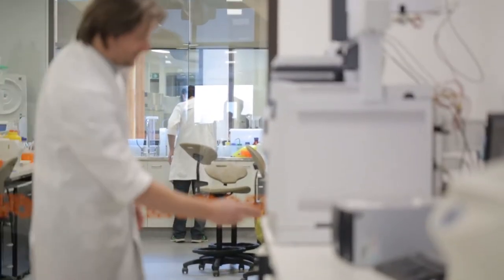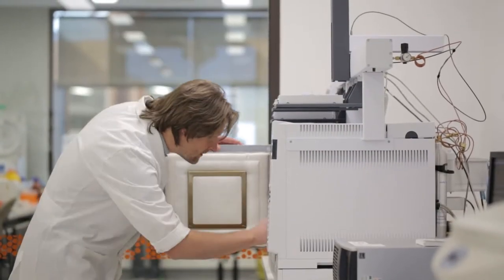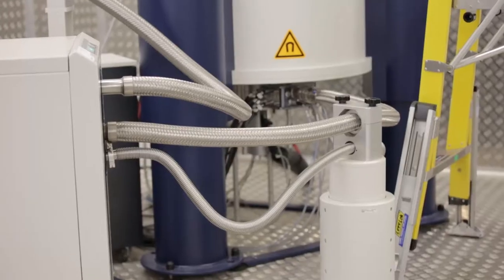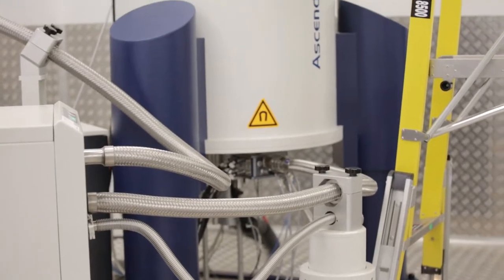Hi, I'm Dr. Simone Rochford from the Department of Environment and Primary Industries and I lead the Molecular Phenomics Research Team here at Agribio. Molecular phenomics is all about biochemistry and in the Molecular Phenomics Lab we use high-end mass spectrometry equipment and nuclear magnetic resonance spectroscopy to investigate the proteins and metabolites, or the small molecules, in a system.